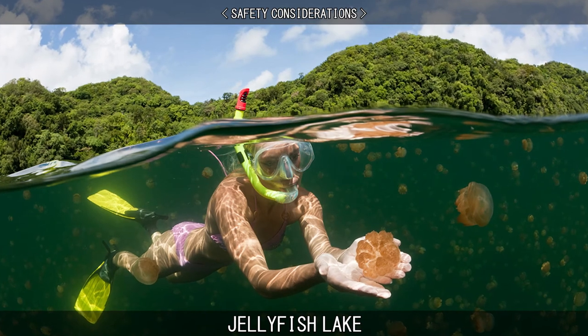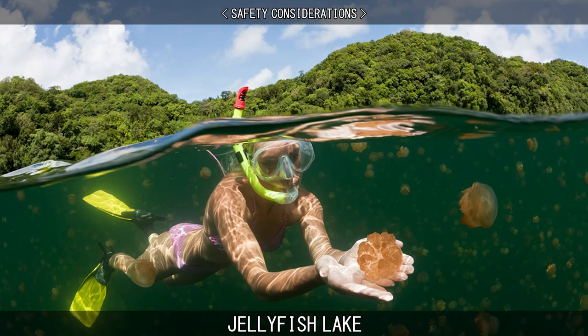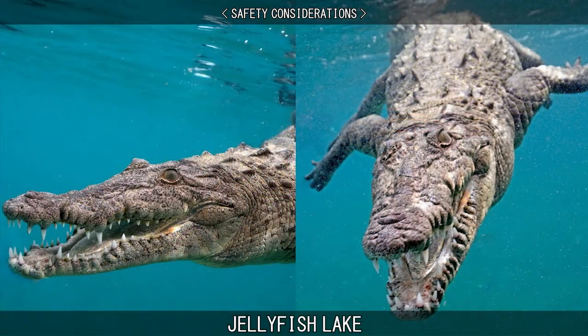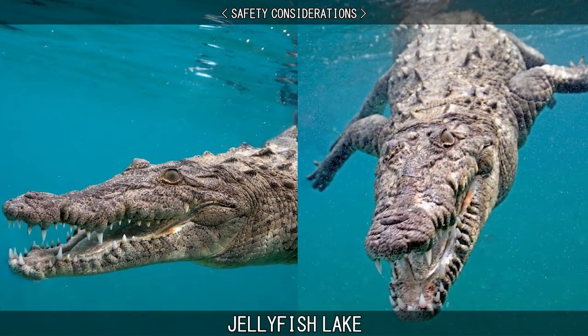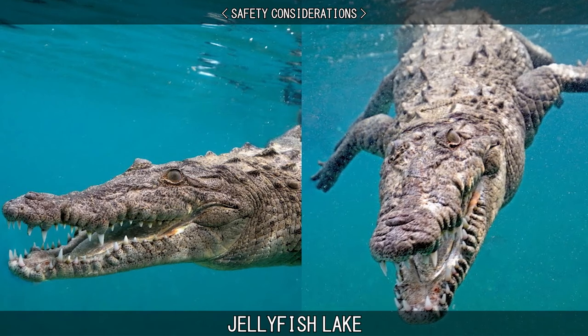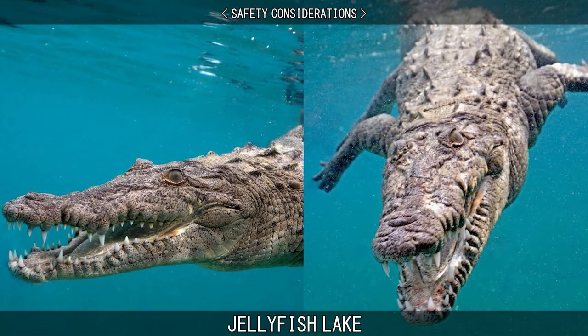It is reported that the stings are only noticeable on sensitive areas like the area around the mouth. Saltwater crocodiles are native to Palau, but there has only been one death attributed to them in recent times, and they are generally not considered to be a threat to divers.